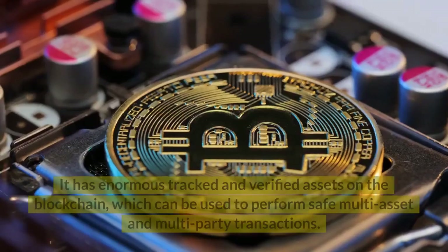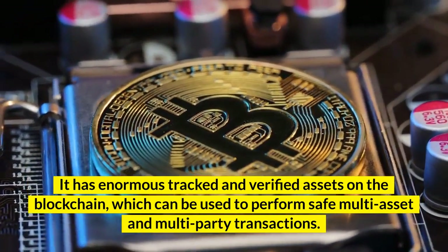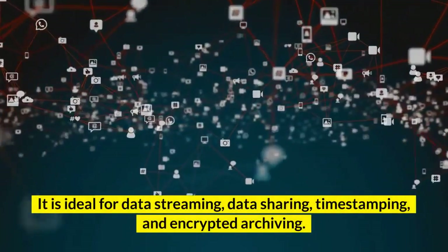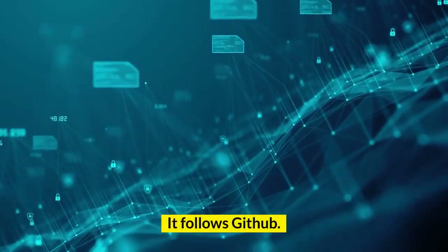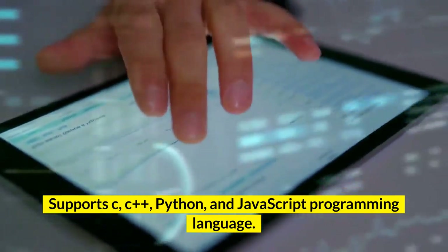Key features: It has enormous tracked and verified assets on the blockchain, which can be used to perform safe multi-asset and multi-party transactions. It is ideal for data streaming, data sharing, timestamping, and encrypted archiving. It follows GitHub. It supports C, C++, Python, and JavaScript programming languages.